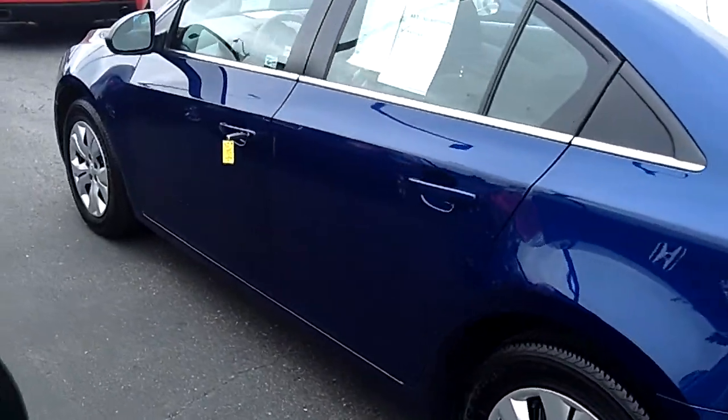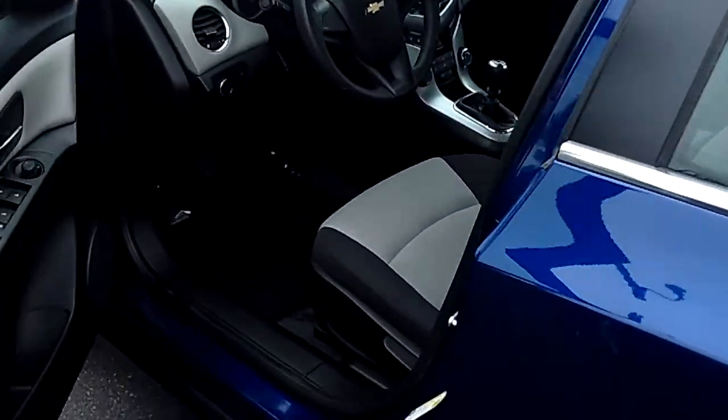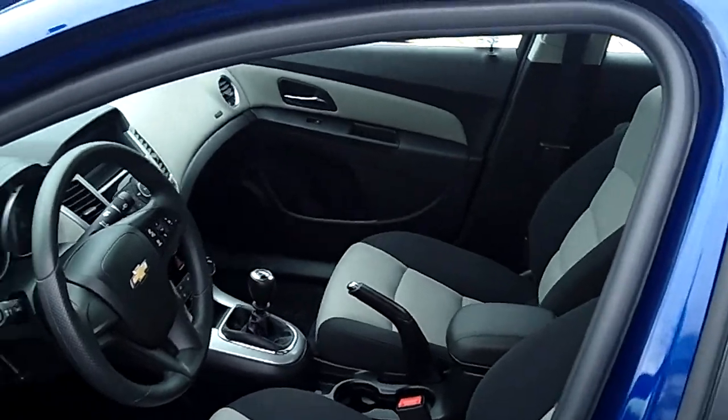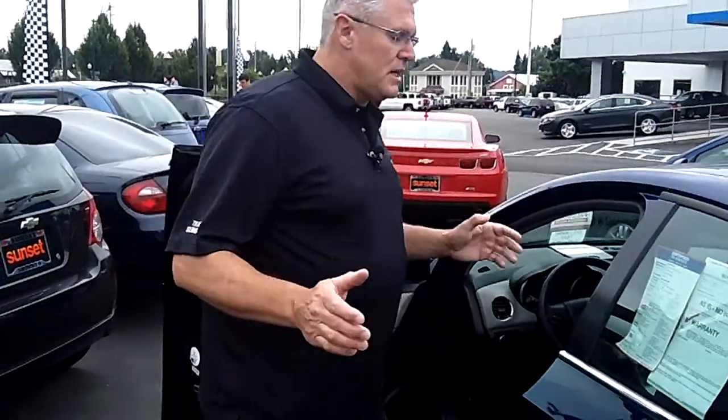At no additional cost to you, it comes with a lifetime powertrain warranty. If you're shopping at a store that does not provide you a lifetime powertrain warranty, you're shopping at the wrong store. This is also a certified pre-owned car, so oil changes for life — everything's included.